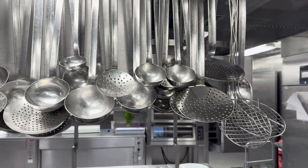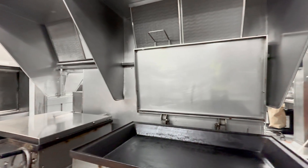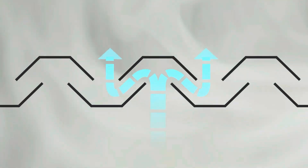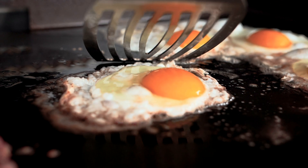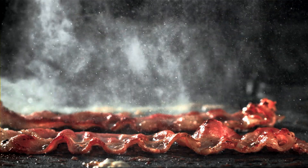Grease buildup in the galley ventilation ducts is a persistent issue that impacts both operational efficiency and overall safety. Manual duct cleaning provides only a temporary solution as the grease buildup quickly returns, making the process time-consuming, labor-intensive and costly. Additionally, kitchen odors can impact the overall onboard experience for the passengers.